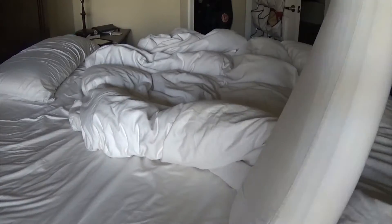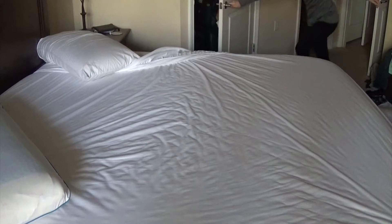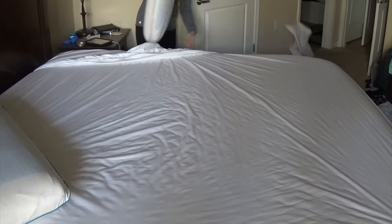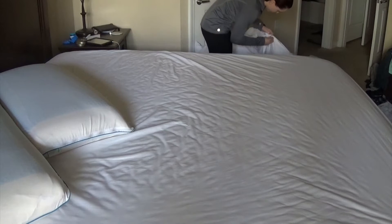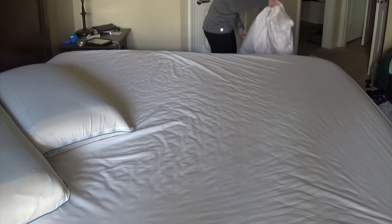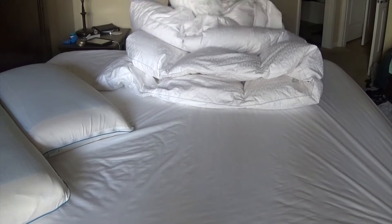I always start by taking the dirty bedding off the bed. Gage usually helps me with this but he was somewhere — I don't know where. We take all the bedding off, and what's left on the mattress is just the mattress protector, which we normally leave on. Then we take the duvet cover off the duvet — all those pesky buttons — and we usually rebutton the duvet to prevent socks and stuff from going inside, because it's huge. We have a king-size Tempur-Pedic mattress.